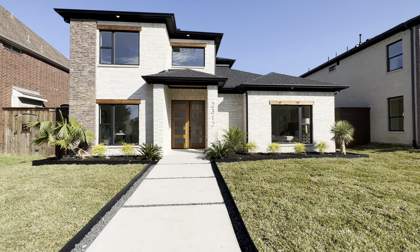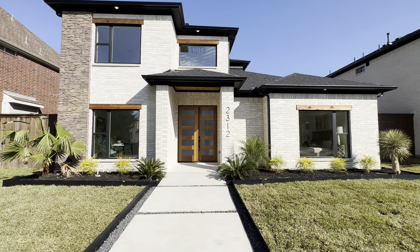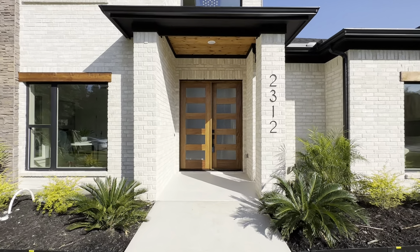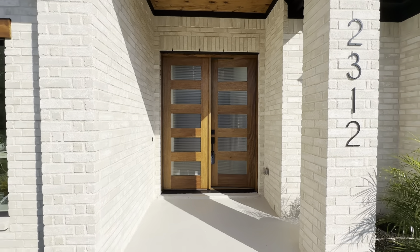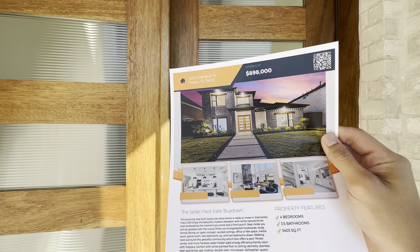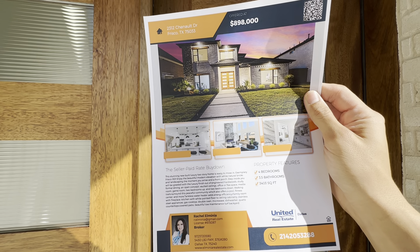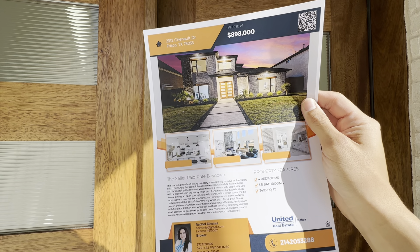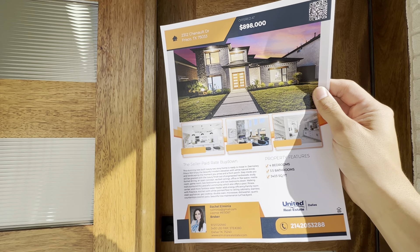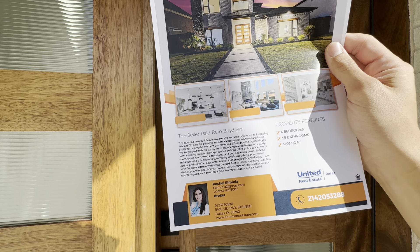Shalom family, God bless you all, thank y'all for tuning in for today's property tour. Today we are at 22312 Chennault Drive here in Frisco, Texas. We're going to check out this beautiful new construction home. This is a four-bedroom, three-and-a-half bathroom, three thousand four hundred three square foot beautiful house, listed at $898,000. The listing agent is Rachel Elmenia.